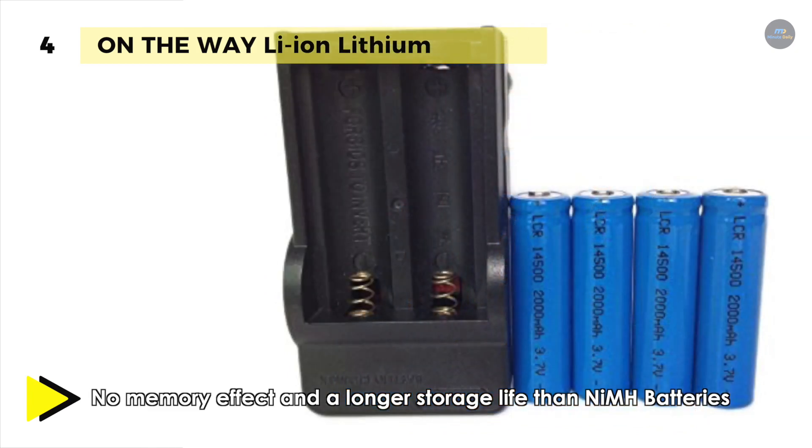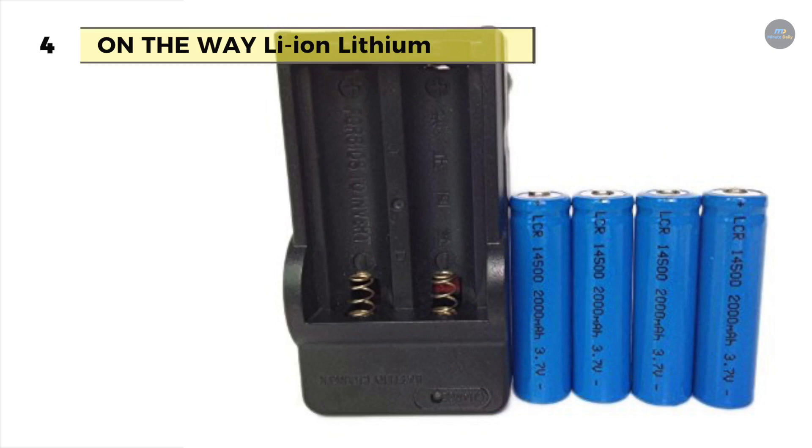On the other hand, it offers dimensions of 5cm x 1.5cm x 1.5cm and weighs 0.08kg.